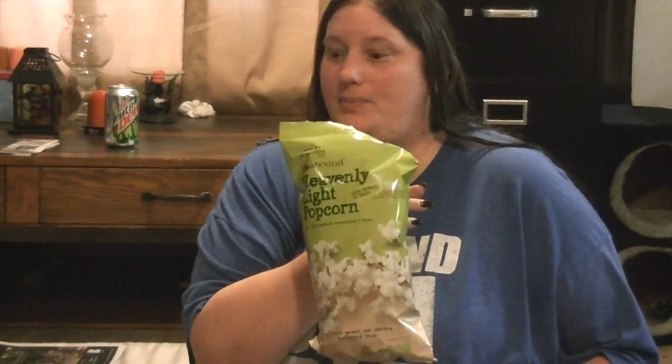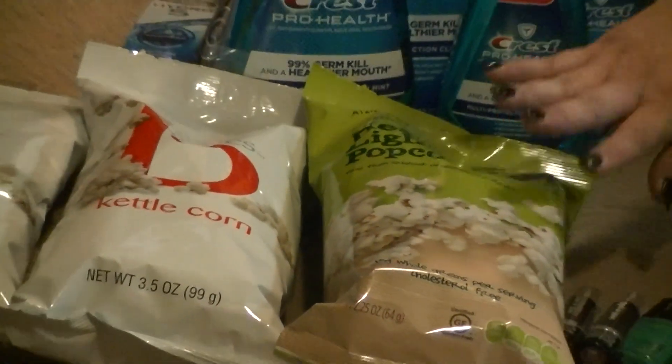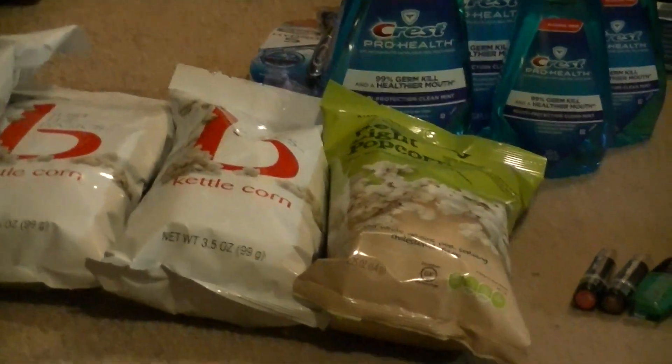Every time I go to CVS I have to get this popcorn. I tried the kettle corn last week and really loved it, so I got some kettle corn. They're not on sale or anything — just a dollar a bag — but for me and my diet that's a really good cheap calorie snack, and kettle corn is one of my weaknesses.